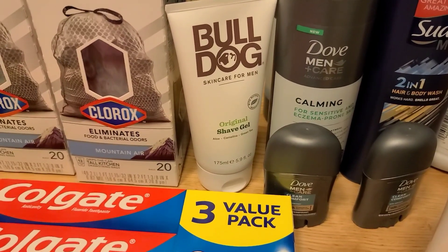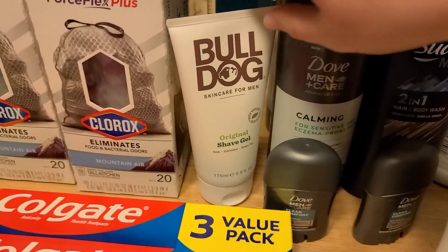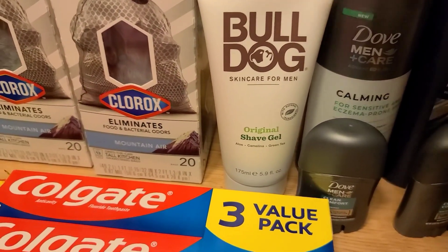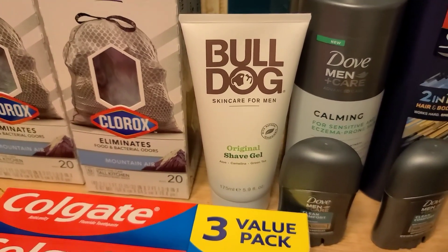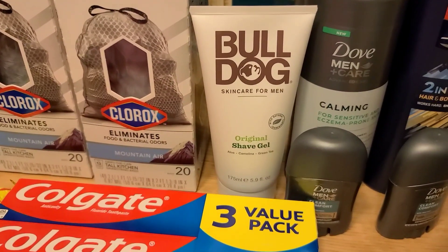There is $7 back on any Bulldog skincare or face products on Ibotta — shave gels and face wash both qualify. These are $6.97, so after the $7 Ibotta rebate, it's a free plus moneymaker.